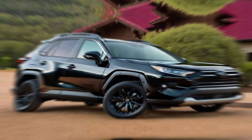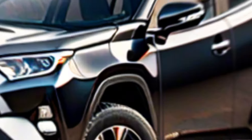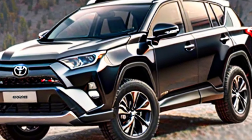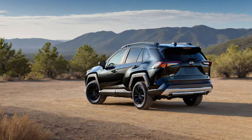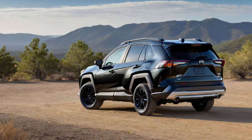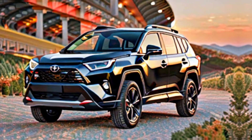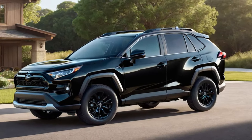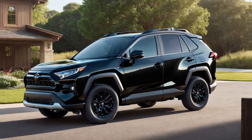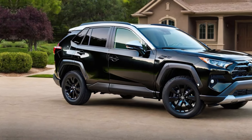Design. The RAV4 has gotten a bit more stylish over the years, and the latest model is no exception. It has a rugged yet refined look that's sure to appeal to a wide range of drivers. The exterior features sharp lines, a bold grille, and available LED headlights. Inside, the RAV4 is comfortable and spacious. The cabin is well-designed and uses high-quality materials. There's plenty of room for passengers and cargo, making the RAV4 a great choice for families and road trips.